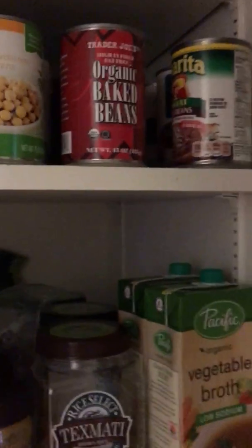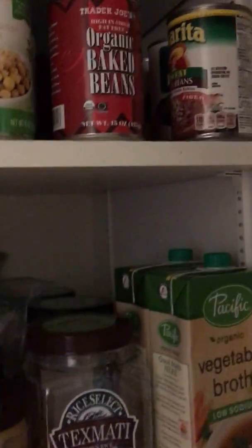A bunch of different canned products — I try to buy organic whenever possible. We have black beans, kidney beans, garbanzo beans, and we go through a ton of diced tomatoes. There's also all the coconut milks, some enchilada sauce, different toppings, and some spaghetti sauces back there.